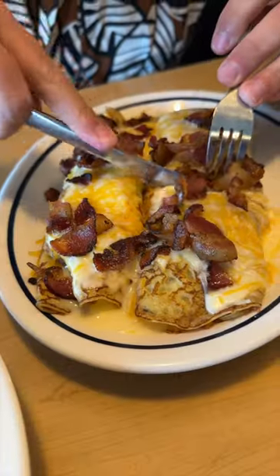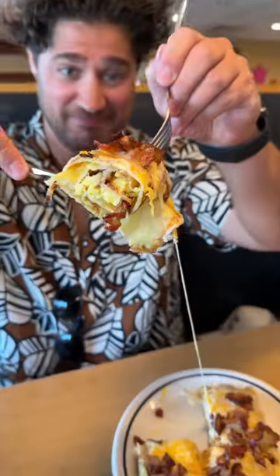Next up, their breakfast crepe. Two crepes filled with scrambled eggs, hickory smoked bacon, hash browns, white cheese sauce, and jack and cheddar cheeses. Sweet savory deliciousness.